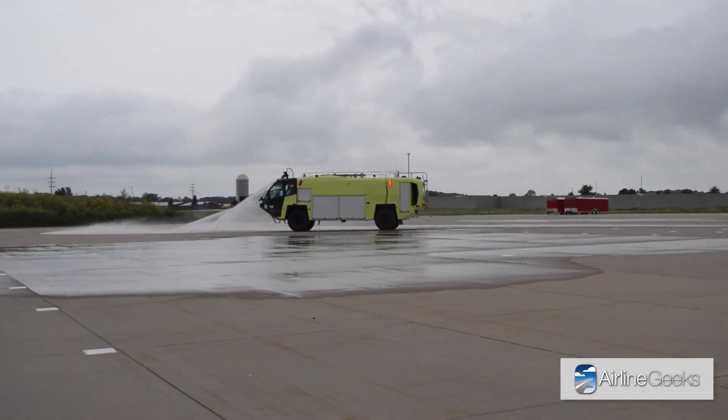This truck is really designed around the driver and the operators. What's different from a municipal fire truck is they typically go look for a fire hydrant — it's a slower setup. Here, it's quick: firefighters have three minutes to get to the end of the runway and two minutes to discharge all their agent. That operator is going through one of the most stressful moments of their life, and we've innovated over many decades to make it as seamless and easy as possible — they have all their controls right around them.